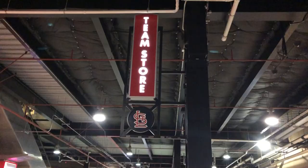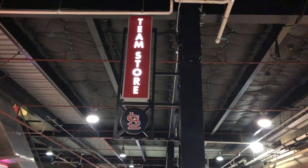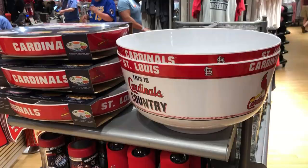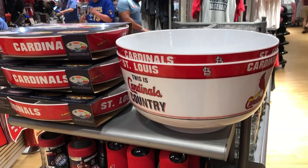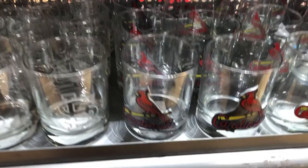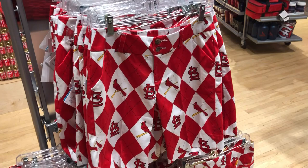Out by section 167 is the Cardinals Team Store, a very large store. If you're looking for Cardinals merchandise that's your go-to for the best selection. They have fun items like a giant party bowl, a chili clock, a beer mug, cocktail glasses, stemless wine glasses, and pint glasses. If you're a Cardinals fan you could spend a lot of money in here. You could also buy what might be the ugliest shorts in the entire world.